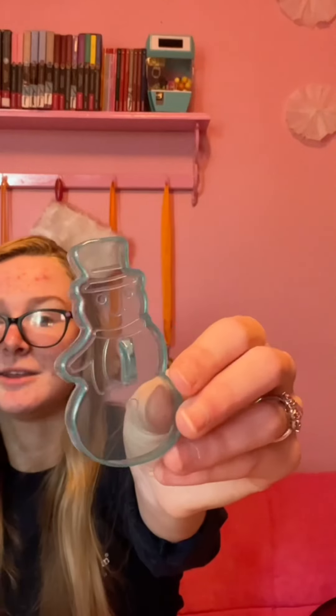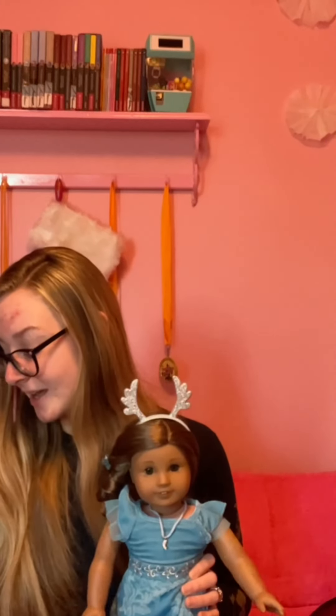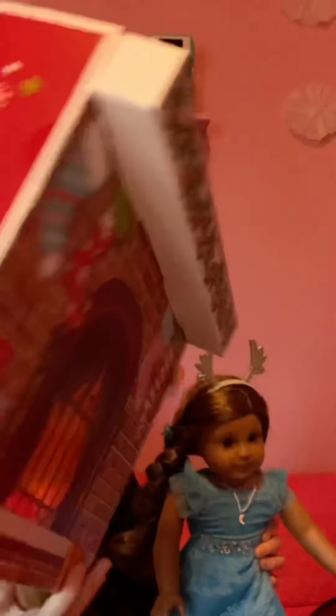I mean, of course you can play pretend, but these would be really cute cookies. Maybe I'll make some cookies with my new cookie cutters. So I guess that's all I have for you guys today. Make sure to like and subscribe — it really helps my channel. We'll have to check back in for day seven, and it's that one in the corner right there with the red dot and the candy canes. It's a big one, so that's exciting.